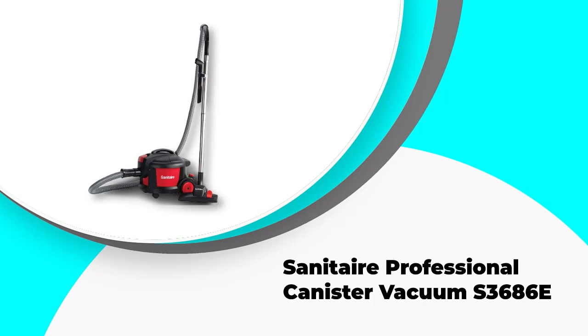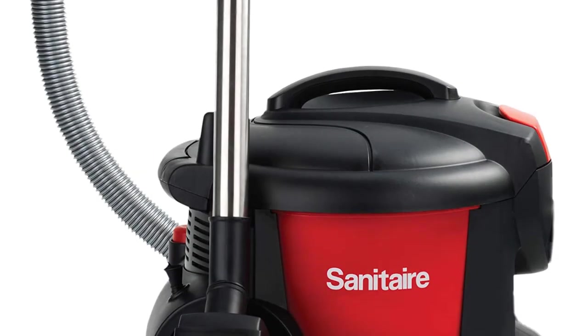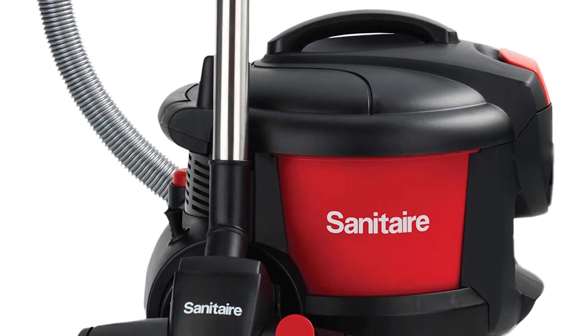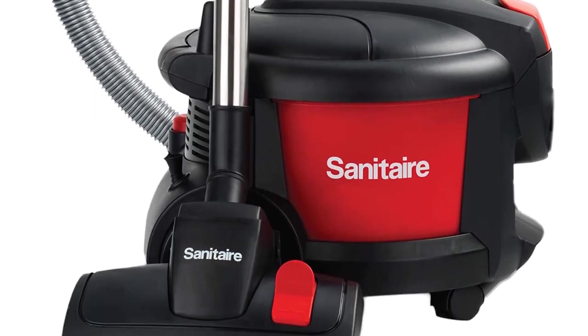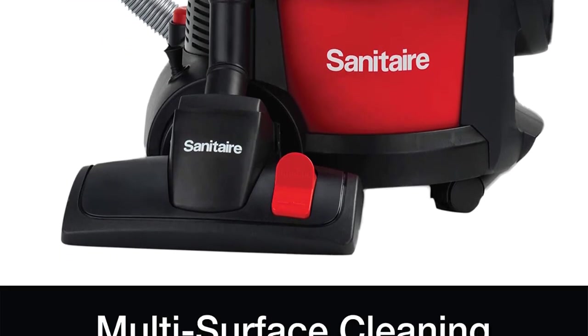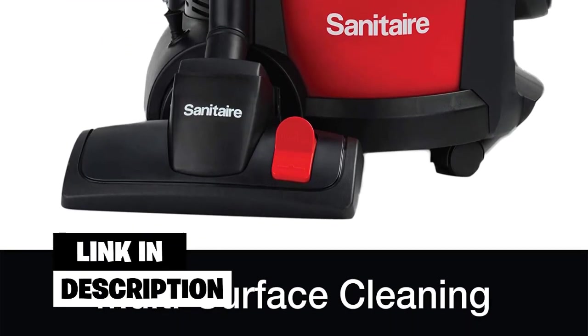Number three: the Sanitaire Professional Canister Vacuum S3686E. This canister vacuum weighs only 10 pounds, making it an excellent choice for users who want something more lightweight. It has multi-floor capabilities, from bare floors to carpets and other floor surfaces.